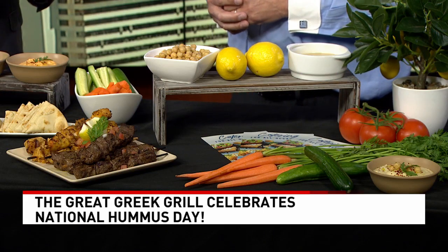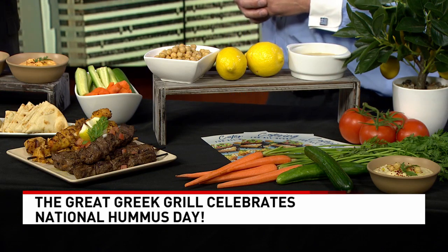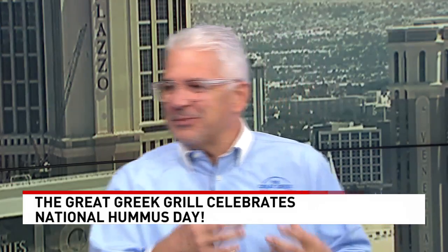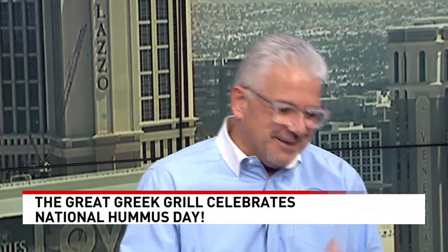For somebody making it at home, any tips on the proportions you'd want to use? We've got some trade secrets we can't reveal, and our special spices make it that Greek thing. But those are your core ingredients — that'll get you there.